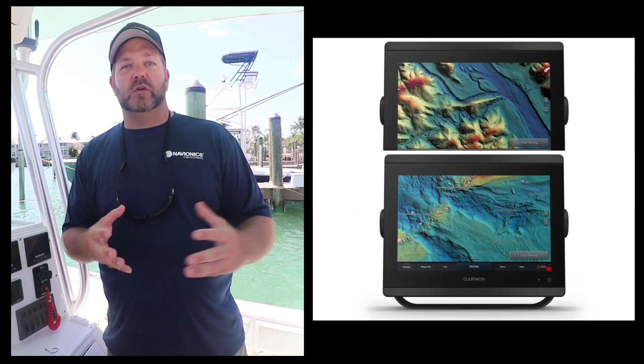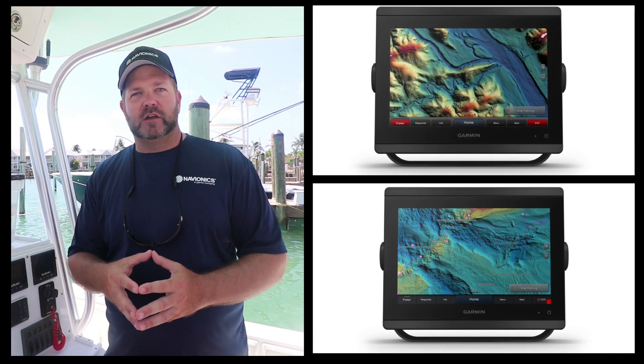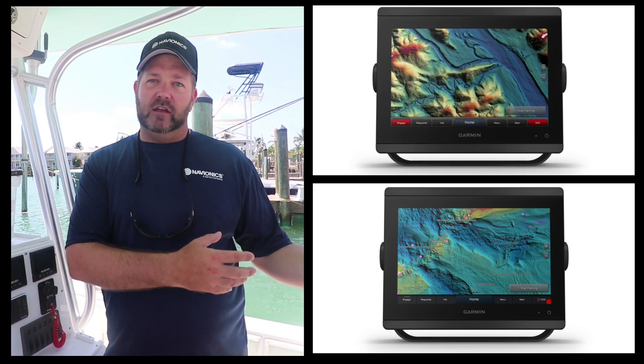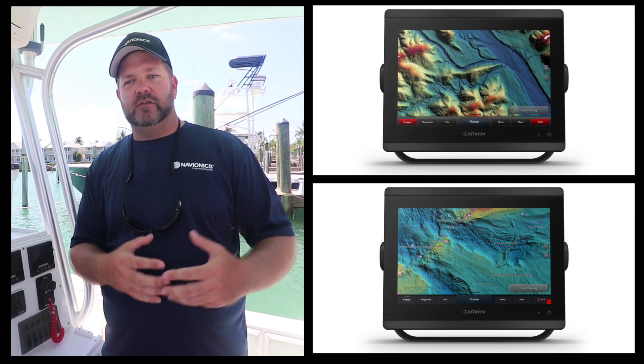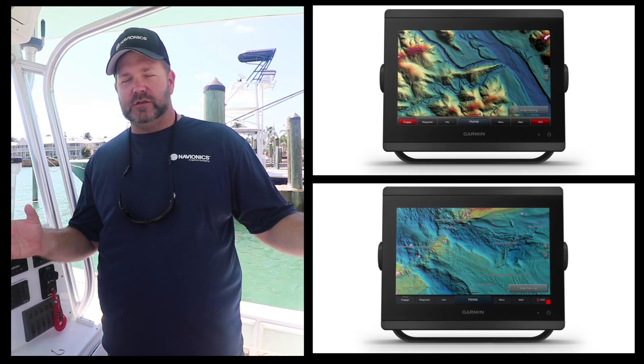The other feature we have under mapping is Garmin. Garmin has the new G3 chart with Navionics and they have high-resolution relief shading. This also combines sonar chart shading and some other data sets that we have to create an HD relief of the bottom and gives you instant acquisition for the topography.